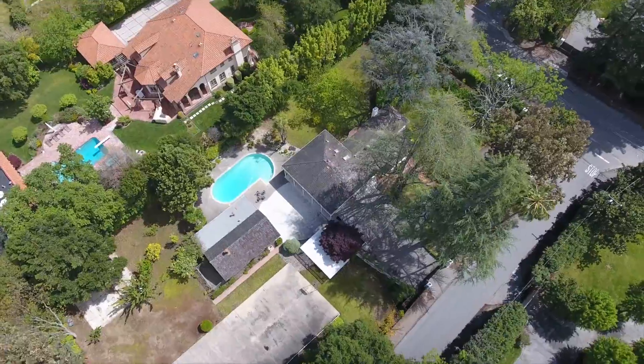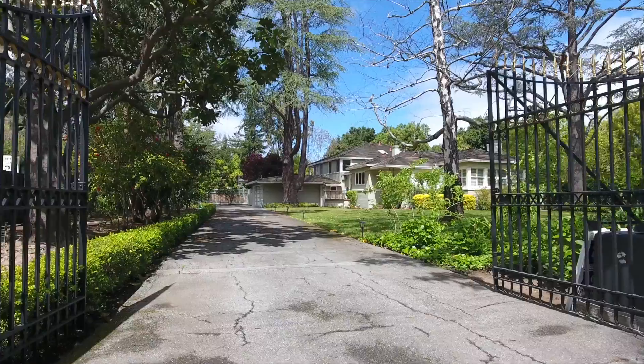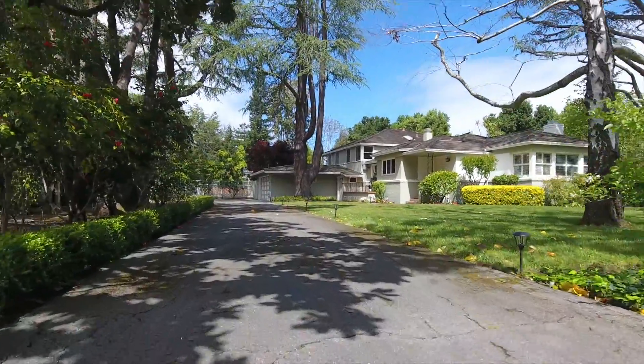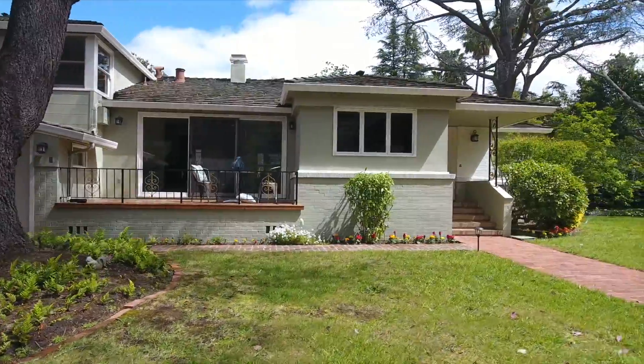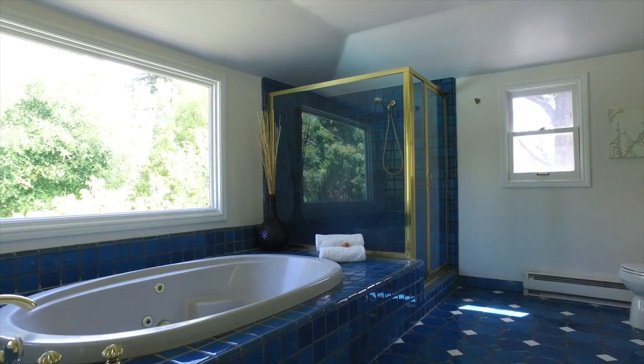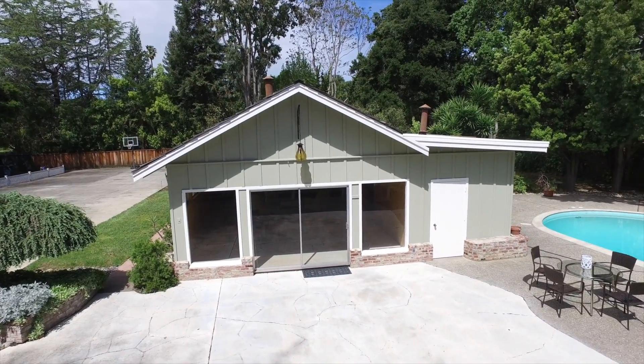This incredible property offers numerous opportunities on just over one acre in sought-after Atherton, on a corner lot with two gated entries. The spacious multi-level home has five bedrooms, office, and four baths, plus a large pool house for recreation and entertainment.